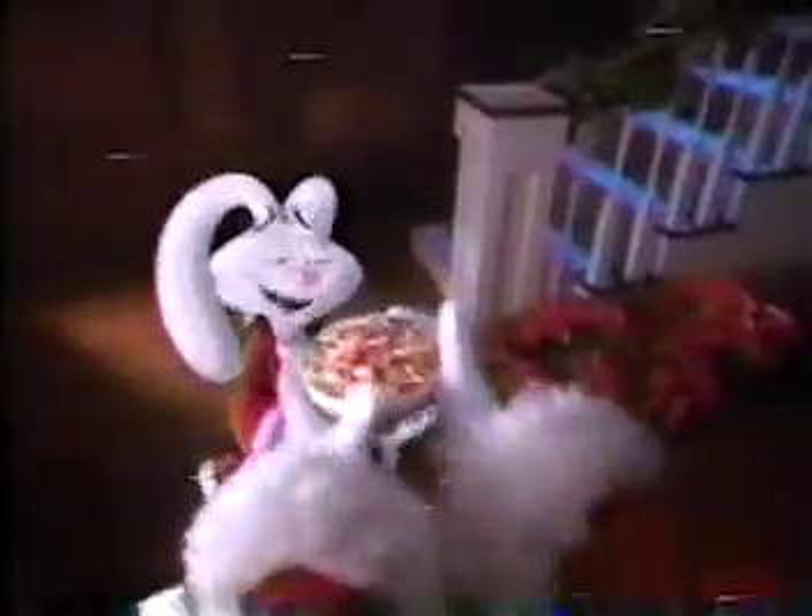It's gonna be a raspberry red, lemony yellow Christmas — an orangey-orange, grapity-purple, lime-green Christmas! Joy to the world, I'm gonna get to eat Trix! Ho ho ho! Merry Christmas, Santa.